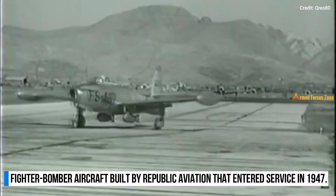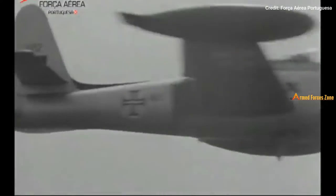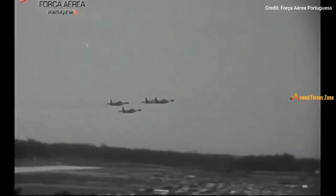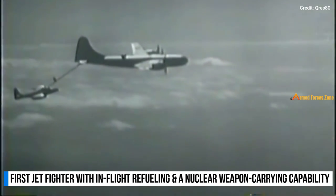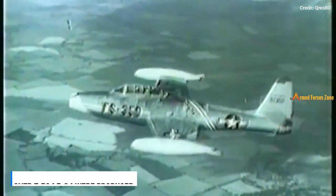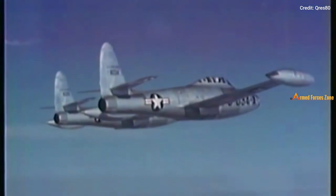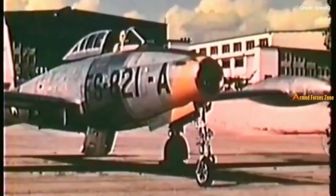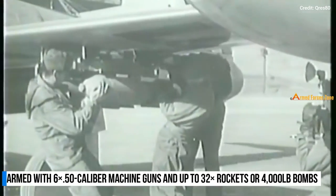The F-84 Thunderjet was an American turbojet fighter-bomber aircraft manufactured by Republic Aviation that entered service in 1947. During the Korean War, the Thunderjet was the US Air Force's main strike aircraft, flying 86,408 sorties and destroying 60% of all ground targets as well as eight enemy fighters. The F-84 was the first production fighter aircraft to use in-flight refueling and the first fighter capable of carrying a nuclear weapon, the Mark VII nuclear bomb. Over 7,524 F-84s were produced, and it was the first aircraft to fly with the US Air Force Thunderbirds demonstration team. It had a top speed of 622 miles per hour and was armed with six .50-caliber machine guns and up to 32 5-inch rockets or 4,000 pounds of bombs including one Mark VII nuclear bomb.